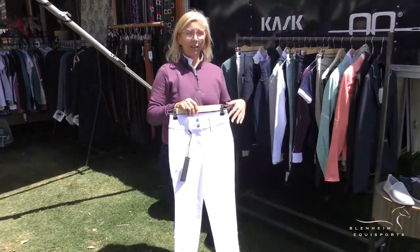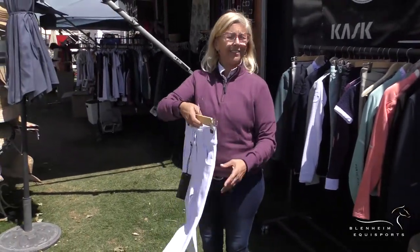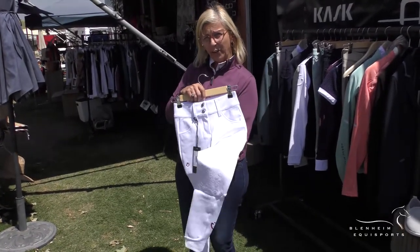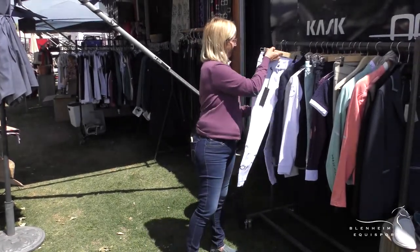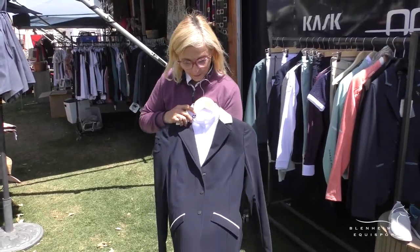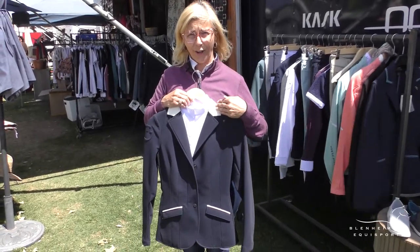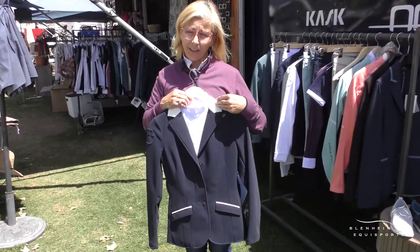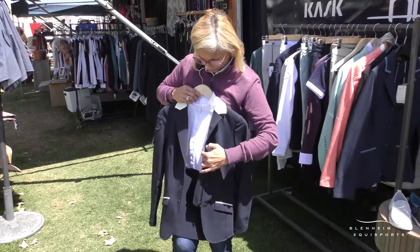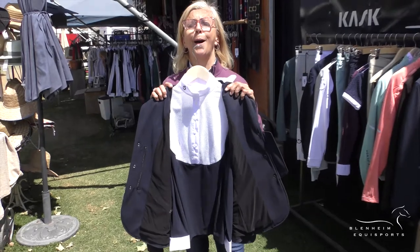They came out with the pique and a new white pair of breeches that you cannot see through, easy to wash, and very comfortable and cool to wear. We also get to do all new color contrasts for their collars, so we can actually customize coats for Cavalleria Toscana now, and we match this with a new fun bib shirt that looks amazing on.